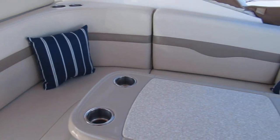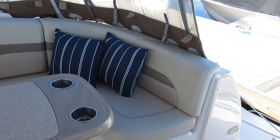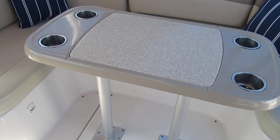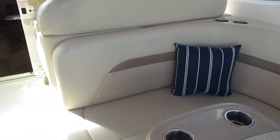Off on the starboard side of the cockpit here we've got a nice large U-shaped seating arrangement. That table will drop down and there's a cushion that fits over the top of it to make it into a sleeper or a sun pad.